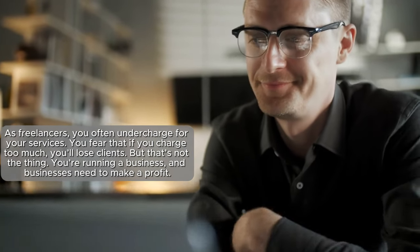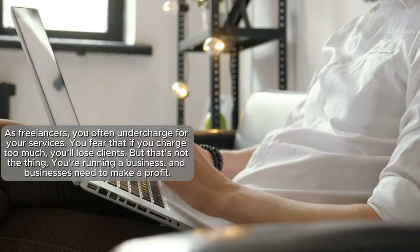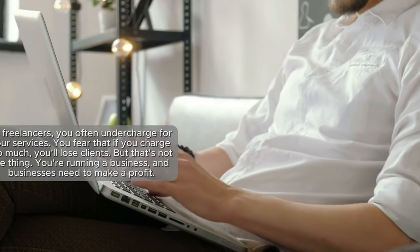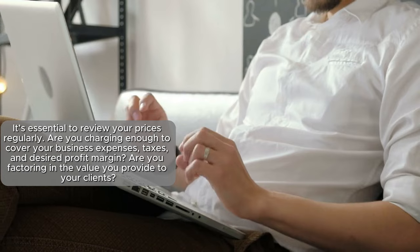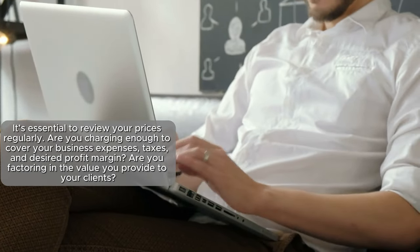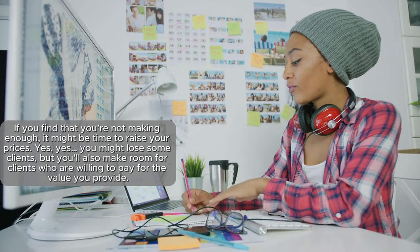Tip number six: review your prices frequently. Freelancers often undercharge out of fear that raising rates will lose clients, but you're running a business and businesses need to make a profit. Ask yourself: are you charging enough to cover business expenses, taxes, and a desired profit margin? Are you factoring in the value you provide? Clients don't just pay for your time — they pay for your expertise, creativity, and the value you bring to their business.